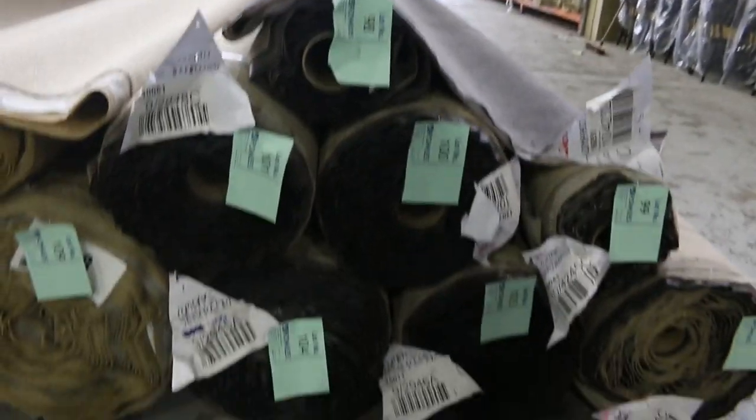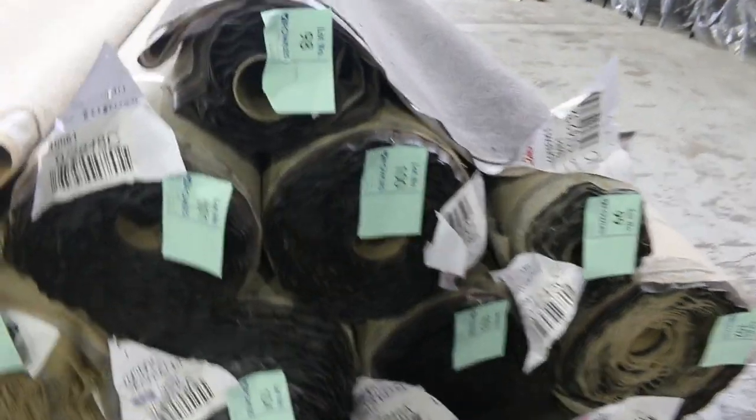Over here we've got this grey twist pile again — we've got a heap of this. This is from lot number 98 right through to lot number 104, all the same. Nice little sanded charcoal twist pile, around about the $40 a metre mark.